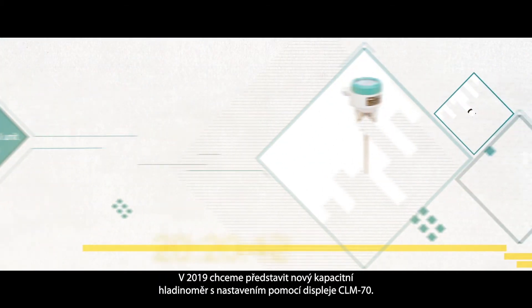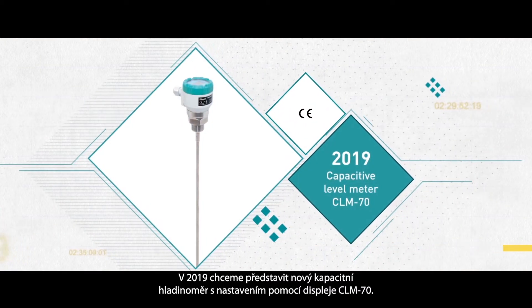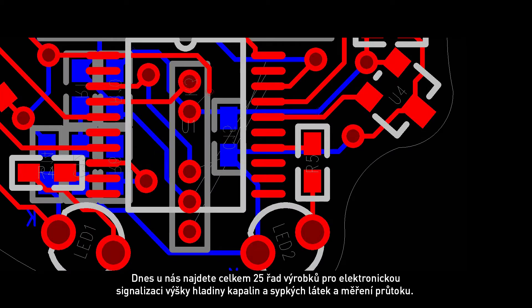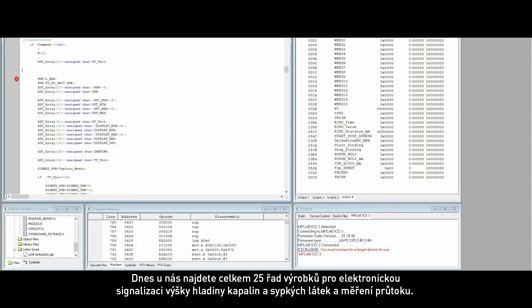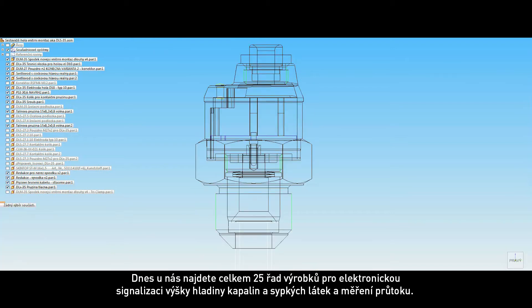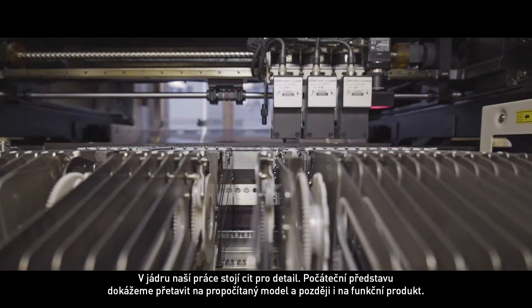In 2019, we are going to present a new capacitive level meter, CLM70. Today, we offer 25 product lines for electronic signaling of liquid and solid materials levels and for measuring their flow. Attention to detail is an essential point of our business.